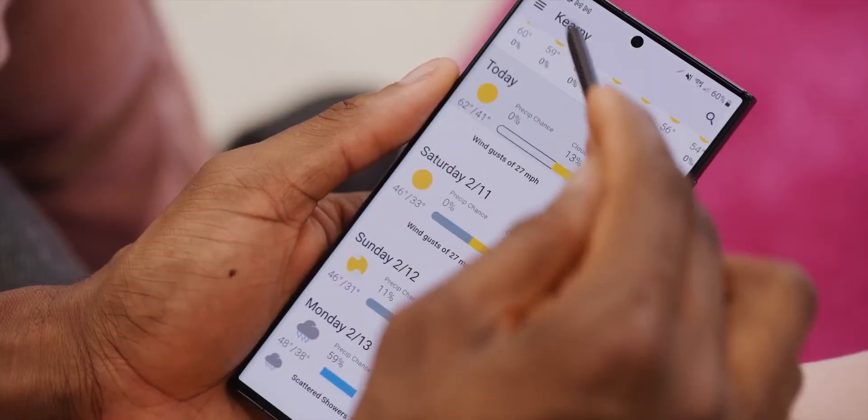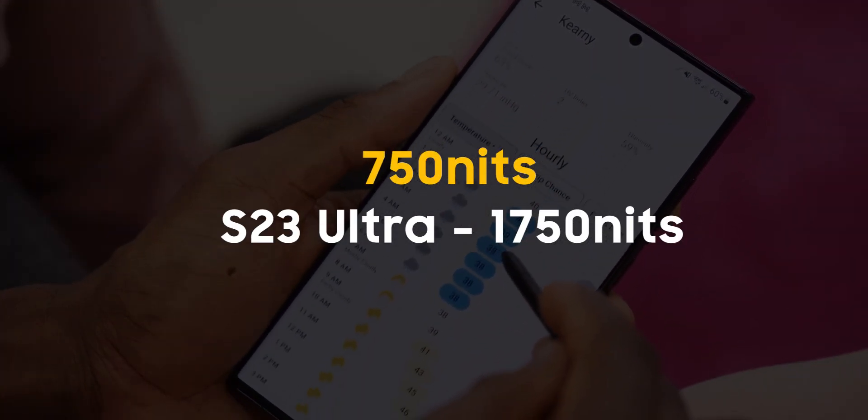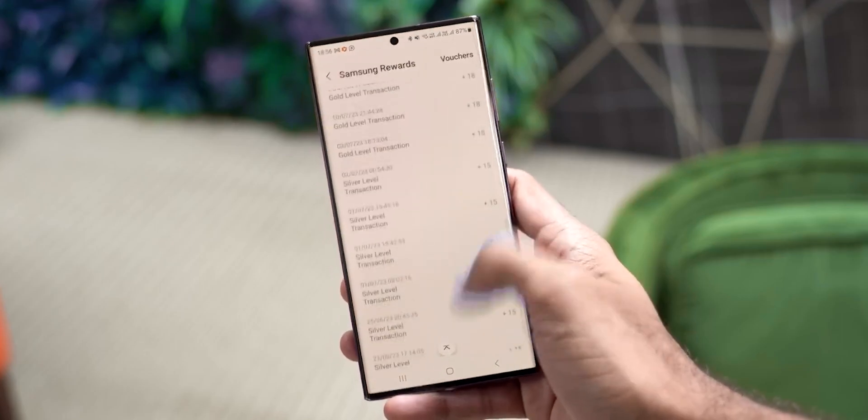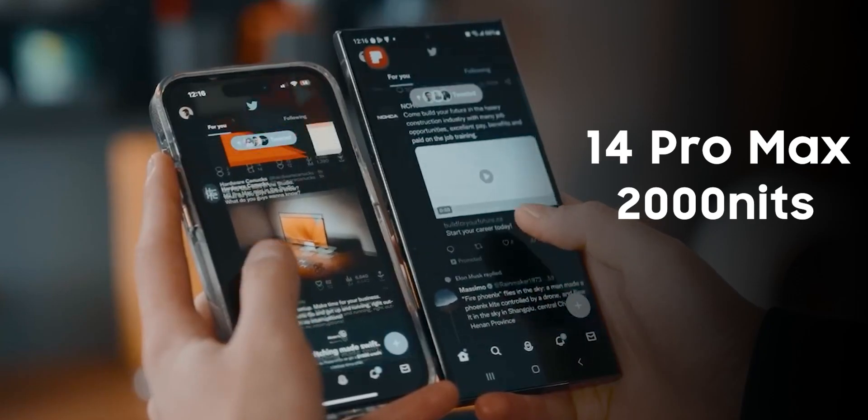To put this into perspective, it's an extraordinary 750-nit improvement over the S23 Ultra. This brightness level would far outshine the peak brightness of the iPhone 14 Pro Max, which has 2000 nits of peak brightness.